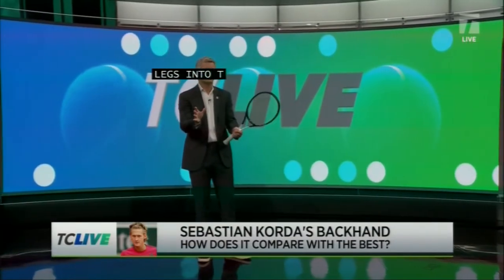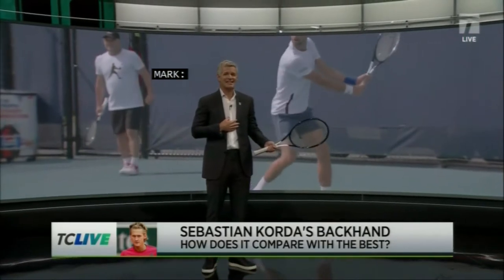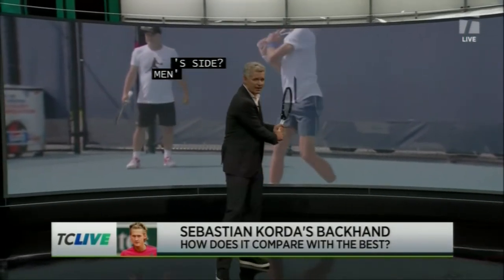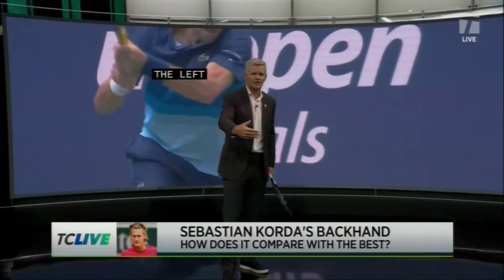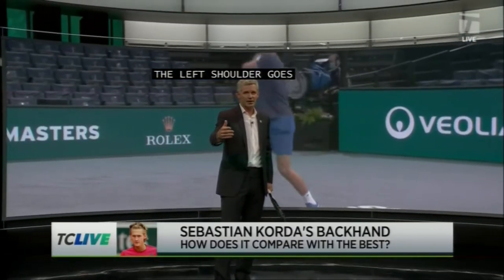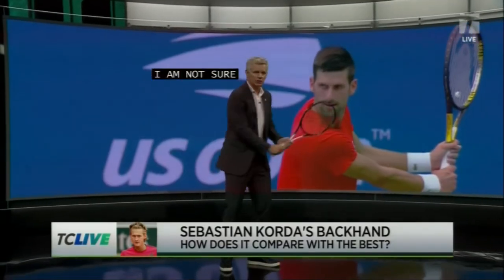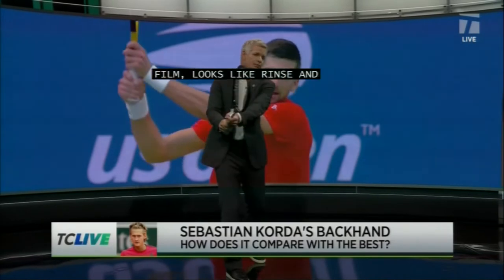So I referenced a couple other ones. Why don't we have a look at the world number one on the men's side? Because to me, he's got the best two-hander. Look at that — the left shoulder takes everything back. Rinse and repeat every time. The left shoulder goes back, contact point is out in front. Not sure there's many that do it better. And look at this — this is practice film here. It just looks like rinse and repeat. Shoulder back, racket head dips, contact point out in front.